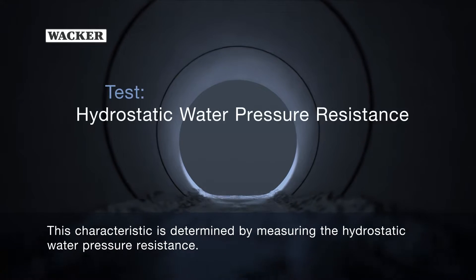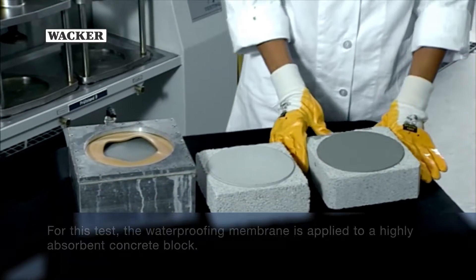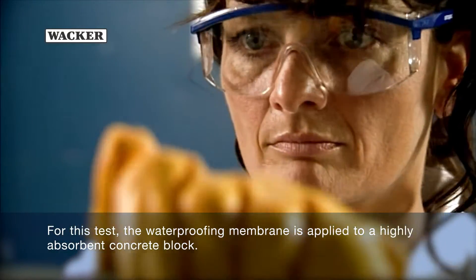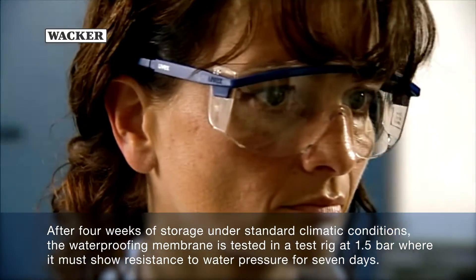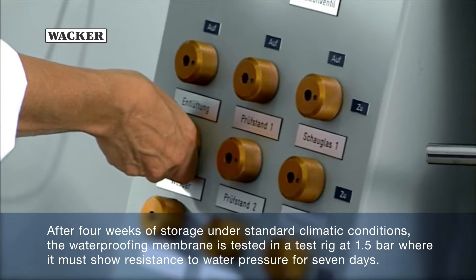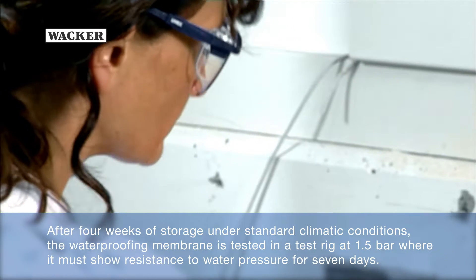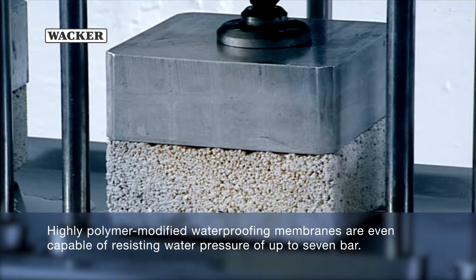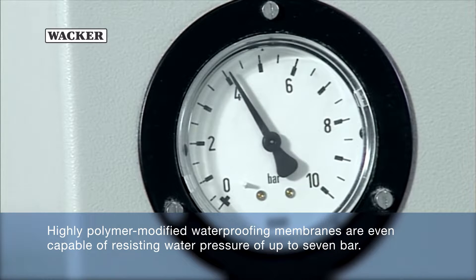This characteristic is determined by measuring the hydrostatic water pressure resistance. For this test, the waterproofing membrane is applied to a highly absorbent concrete block. The total coating thickness is 2–3 mm. After 4 weeks of storage under standard climatic conditions, the waterproofing membrane is tested in a test rig at 1.5 bar, where it must show resistance to water pressure for 7 days. Highly polymer-modified waterproofing membranes are even capable of resisting water pressure of up to 7 bar.